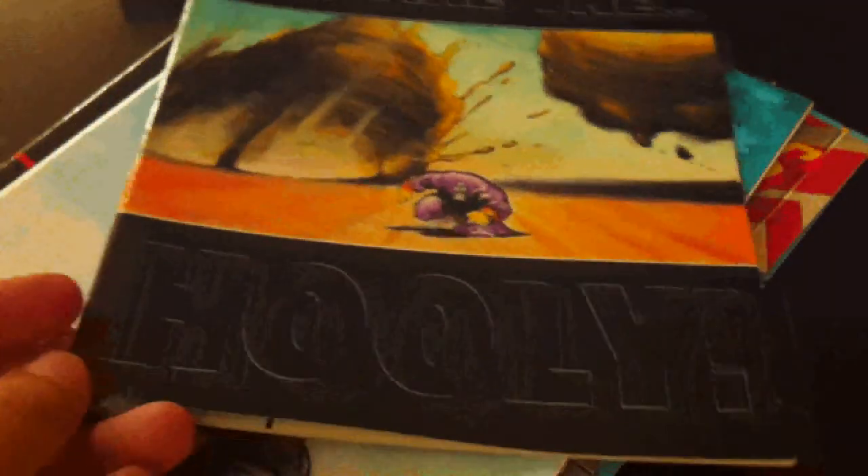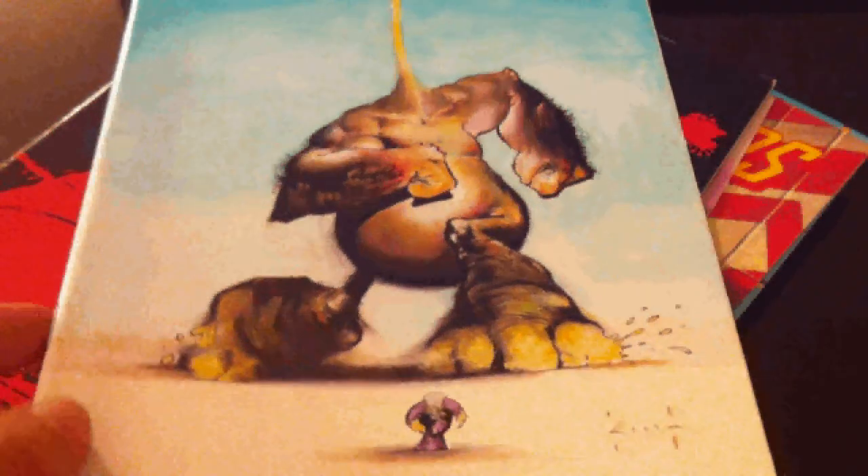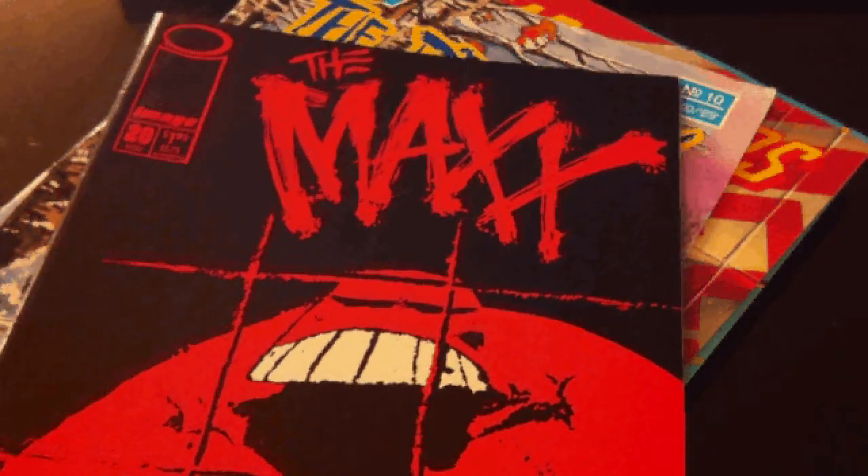Beware the Hooli. Number 19 with this amazing creature chasing the Maxx. And 20.